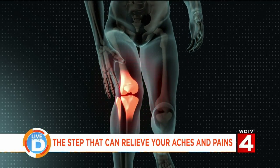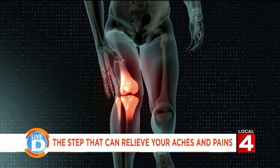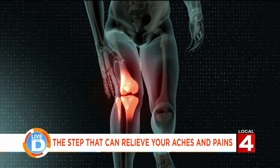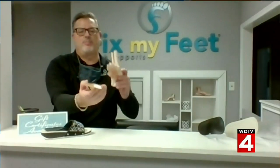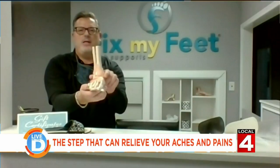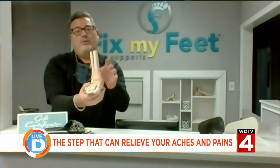Absolutely. I put the insoles in my shoes, and it was night and day within, like, 10 minutes. That's what we're all about. What we did is we took this arch support by Fix My Feet that has four arches built into it. And when you have all four arches built in, it straightens that foot right out. It stops the rolling effect of either pronation or supination and literally changes your ankle. So we actually do ankle pain too. But a lot of knees, hips, and back — if people don't realize that, we also do that besides foot pain.